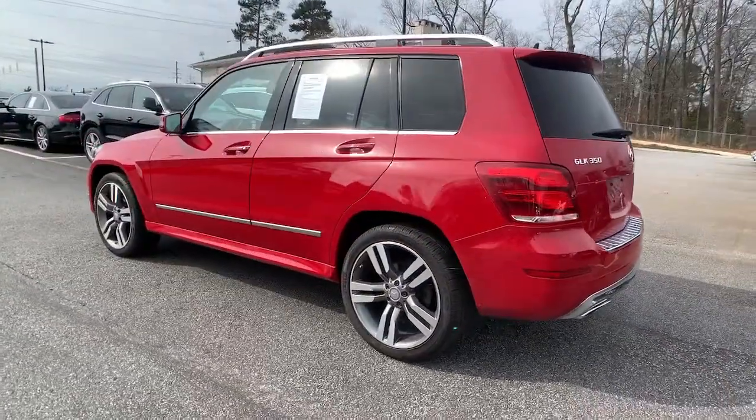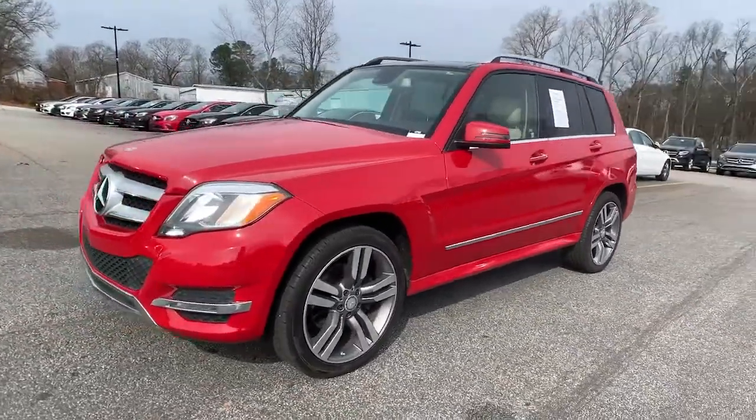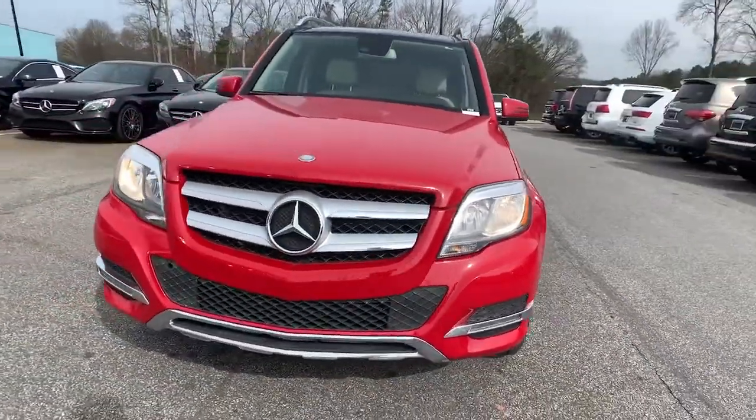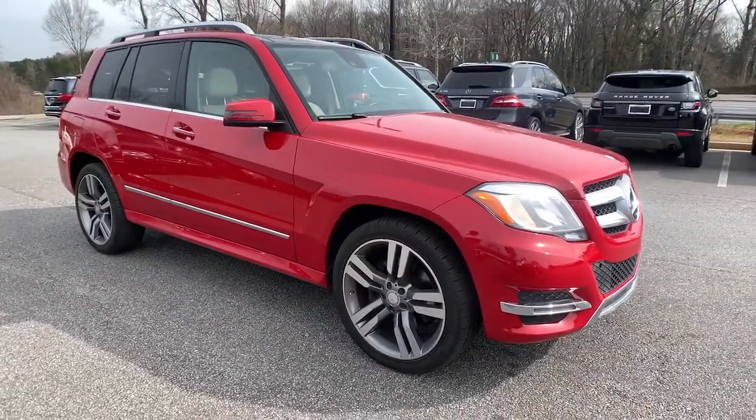Enjoy a personal tour of this meticulously designed Mercedes-Benz GLK Class, the compact luxury SUV that offers impeccable quality, muscular performance, and premium sedan-like handling.